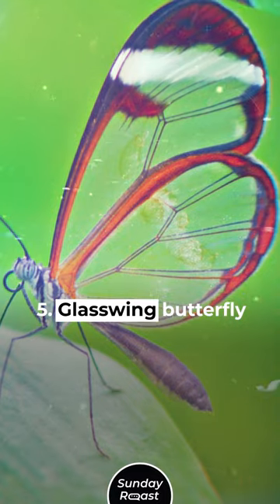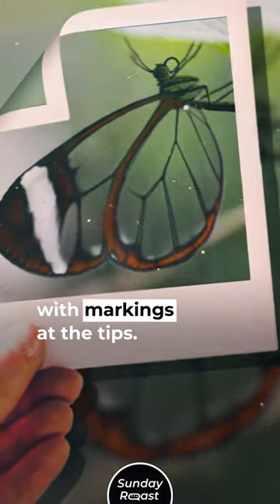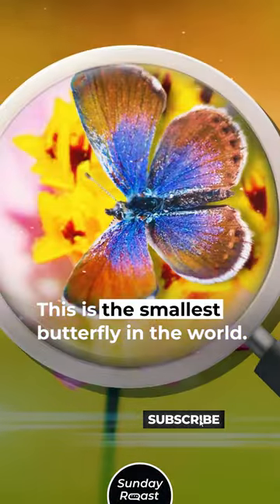5. Glasswing Butterfly: This species has transparent wings, with markings at the tips. 6. Western Pygmy Blue: This is the smallest butterfly in the world.